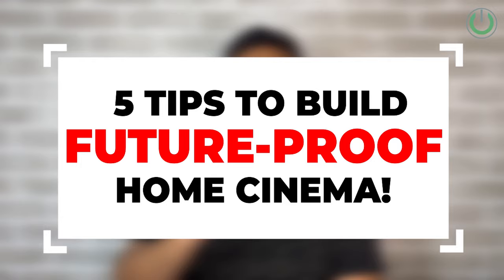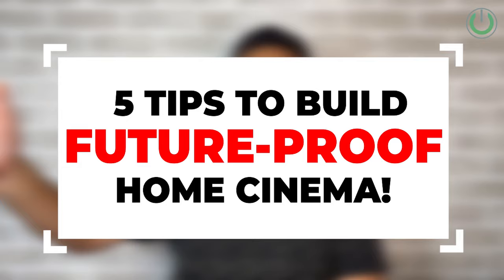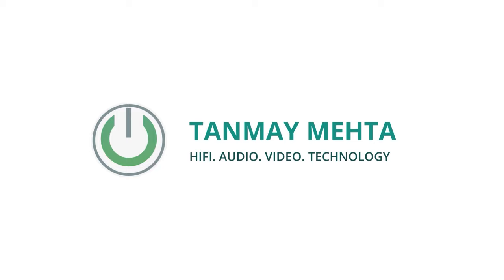I'm Tanma Mehta, your home cinema consultant, and I will be sharing with you five tips you need to follow to build a great future-proof home cinema system. If you want to design a great home theater room or system, I recommend you watch the video till the end because I'm going to share one of the best tools used by thousands of home cinema buyers across India.